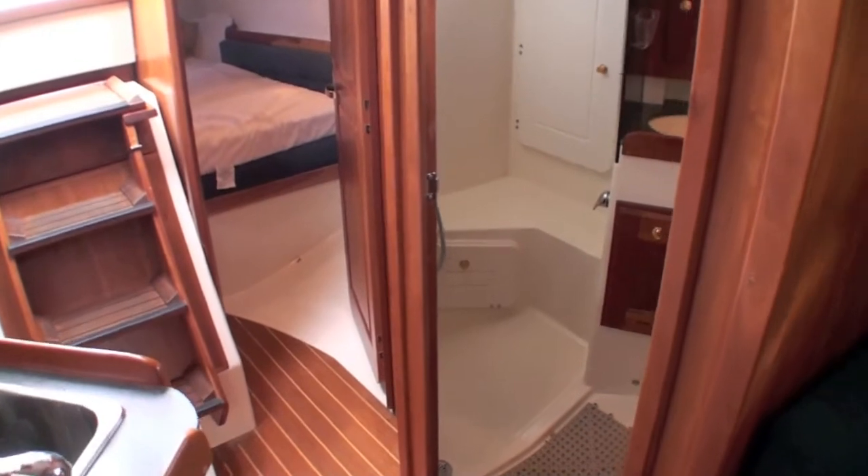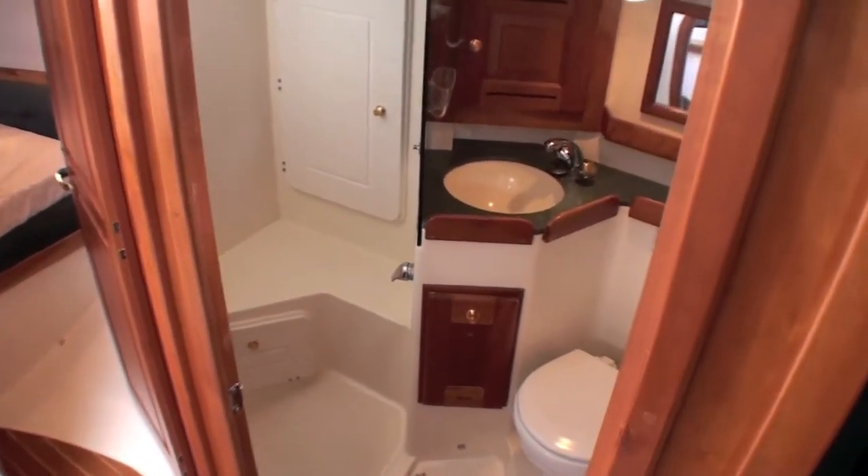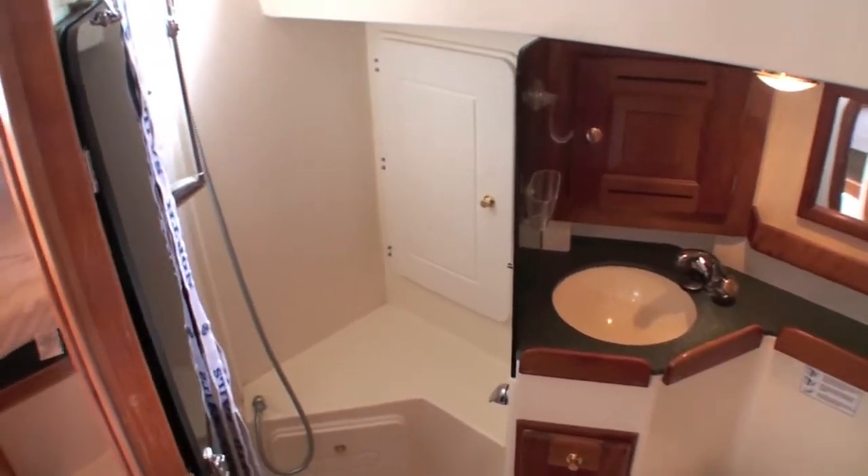Shower stall in the head, with a plexi door to divide it.